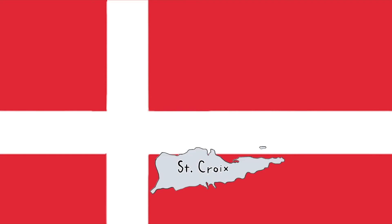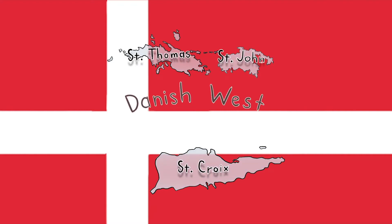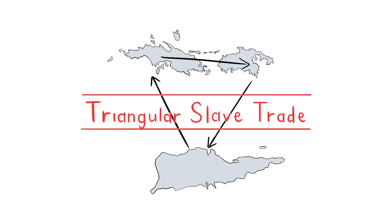The island of Saint Croix was a French colony until the year 1733 when it was purchased by Denmark. Denmark had a huge presence in the Caribbean during this time. The Danish West India Company colonized the island of Saint Thomas in 1665 and then Saint John in 1694. And together, the three islands of Saint Croix, Saint Thomas, and Saint John would form the Danish West Indies.